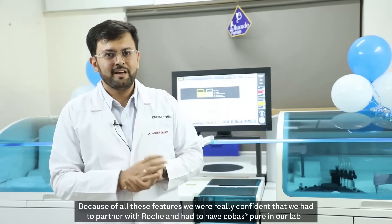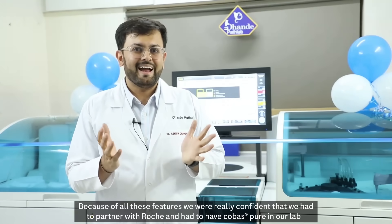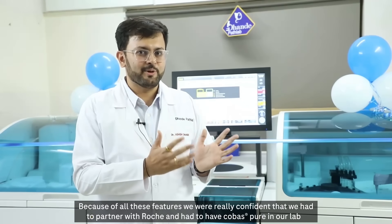Because of all these features, we were really confident that we had to partner with Roche and had to have Cobas Pure in our lab.